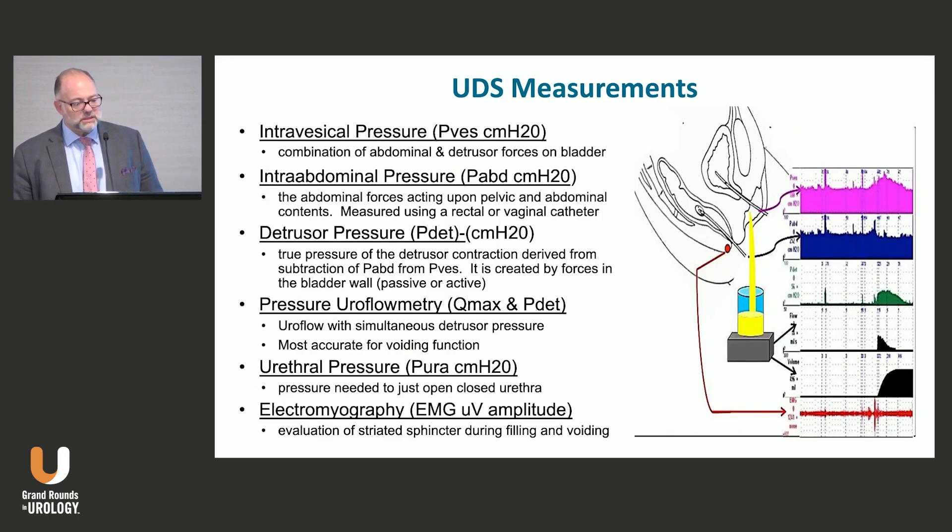These are the measurements you'll get with urodynamics. Just remember the detrusor pressure is not an actual pressure — it is a subtracted pressure derived from the two pressures you can measure. Most importantly, I can take the pressure, the uroflow rate, and the detrusor pressure and put them together, and now I can make intelligent comments about the voiding assessment — whether they're obstructed or not.